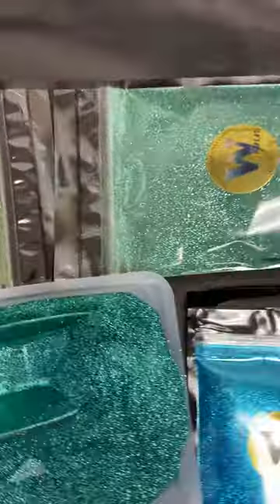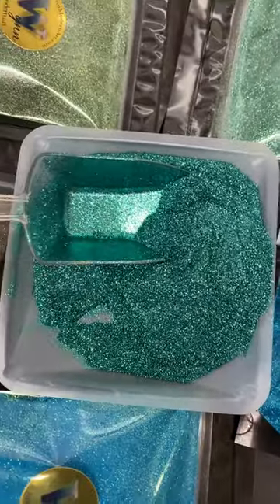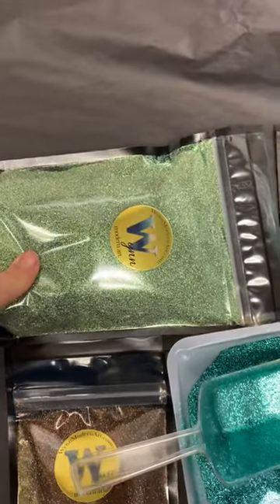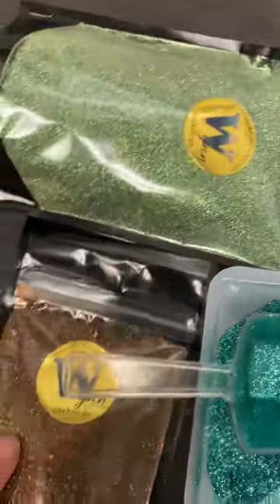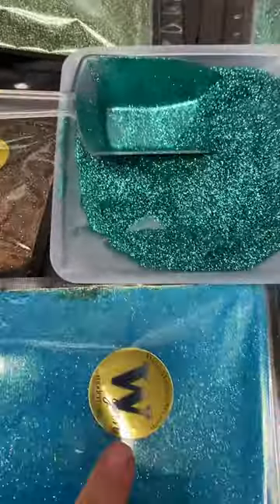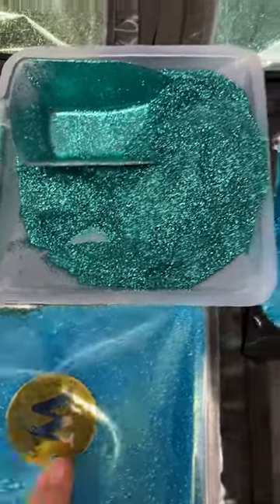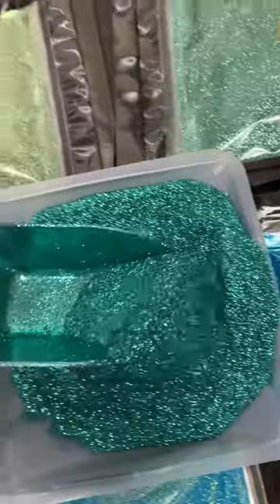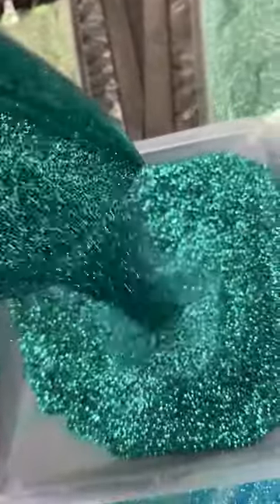I know it can be confusing when you can't see all the colors right next to each other. So let's just lay them all out so you can see the differences: Mint Radiance, Aurora Green, Rusted Olive, Chantal's Comet, Teal Island, and then this brand new color.